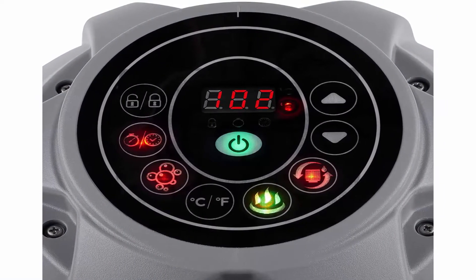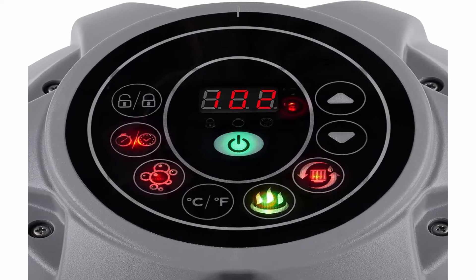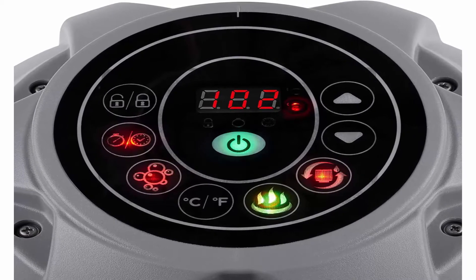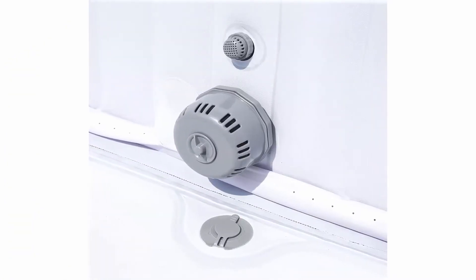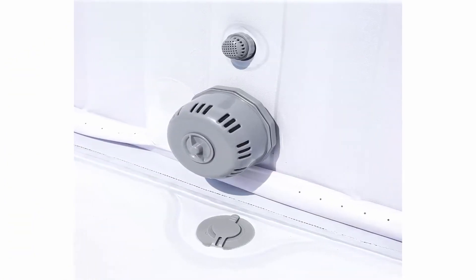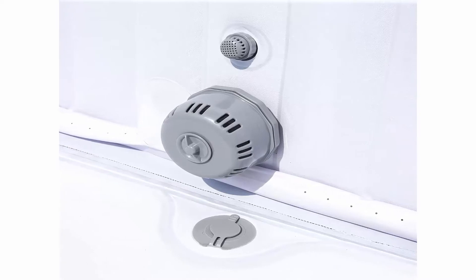Durable construction with tri-tech 3-ply inflated walls for durability and comfort. Reinforced cover with safety lock clips and built-in air chamber for insulation. Two easy lift handles to help move the spa pool when empty.